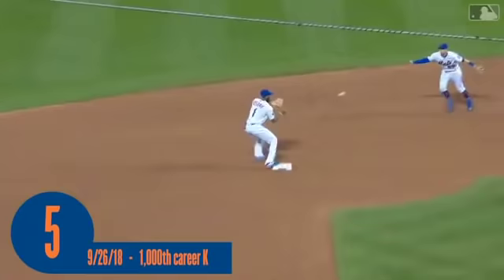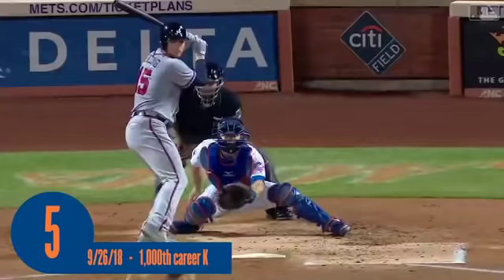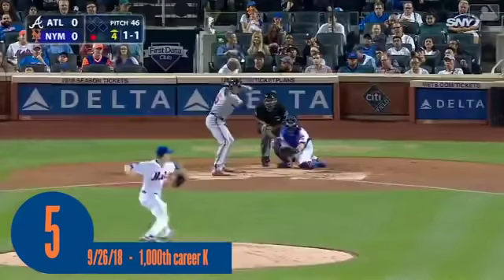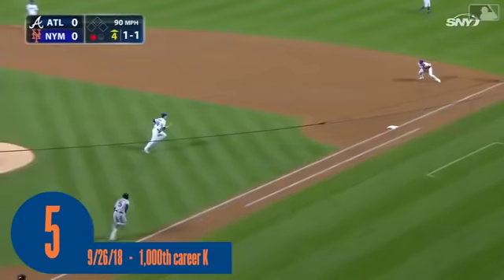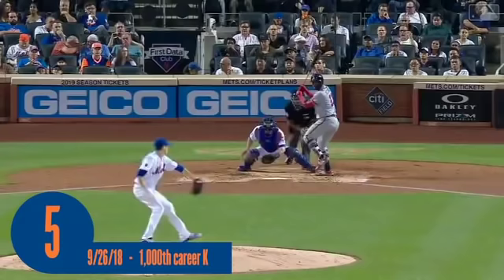And he struck him out with a slider. He strikes out the side — he missed it for strike three. Messeraco chases it down and the throw gets away. He's out. Line toward the middle, caught by McNeil — getting by with a little help from his friends. He has been brilliant, as has become customary, start after start after start. Taking strike three — see you later.